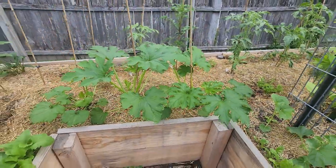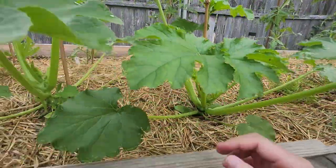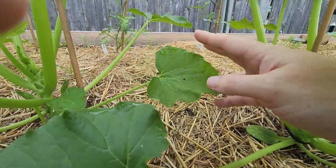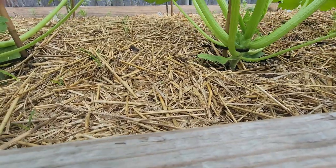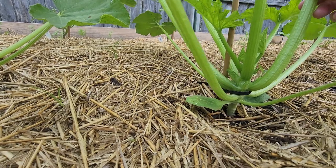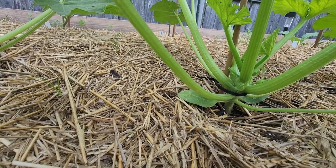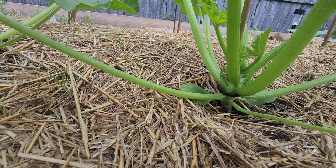These are the zucchini - again, squash bug eggs on these. I noticed this freckly spot, so I thought that might be whatever's getting the peppers over there. Make sure you lift your plants up and check underneath, because there were eggs down here at the very base of the plant too. Lots of ants on this one today.